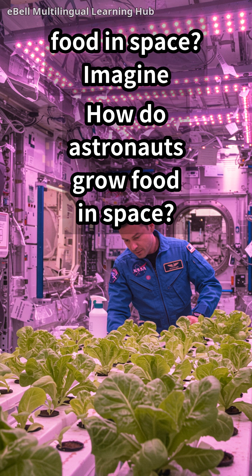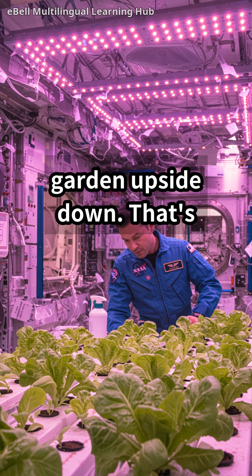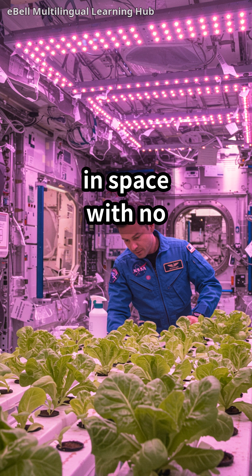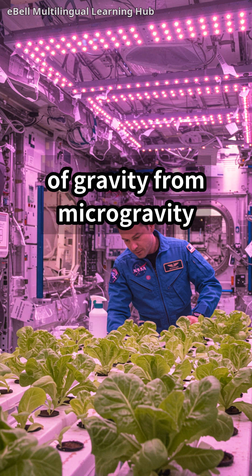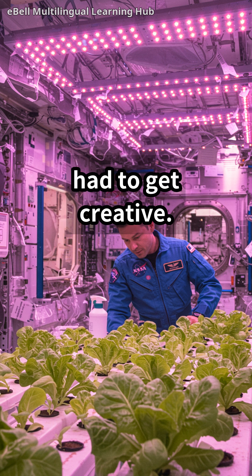How do astronauts grow food in space? Imagine trying to grow a garden upside down. That's essentially the challenge astronauts face when growing food in space. With no soil and varying levels of gravity — from microgravity to simulated gravity — they've had to get creative.